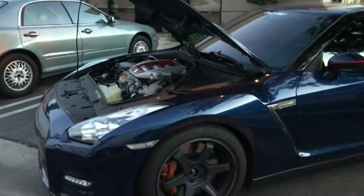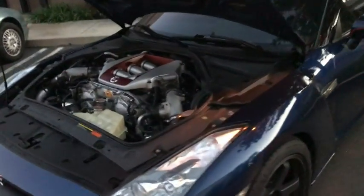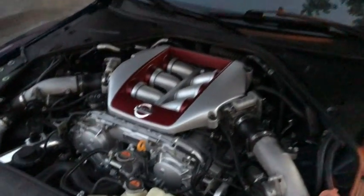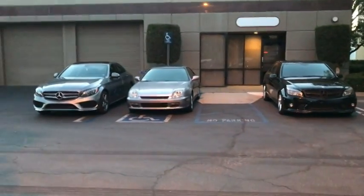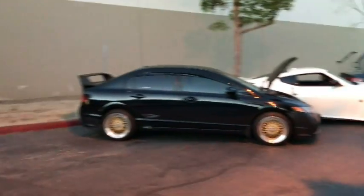Over here you've got a GTR — not a Skyline officially. I don't know what's done to the engine here, it looks pretty stock to me, but nonetheless still a very, very nice car. And then you've got a few other Mercedes cars over here, pretty stock. But a very nice library of cars overall.